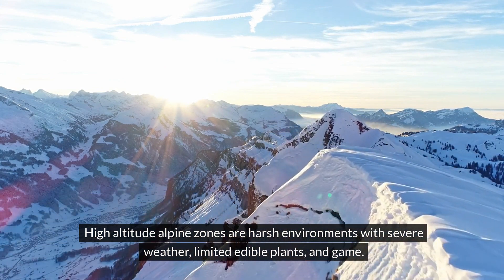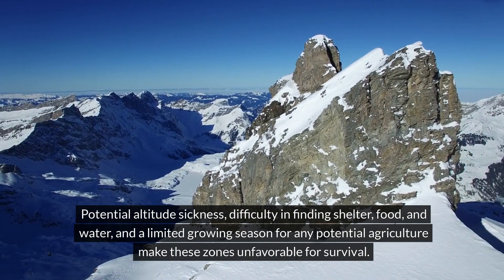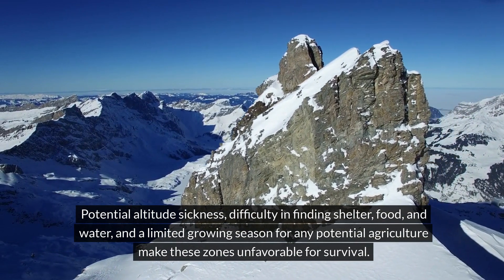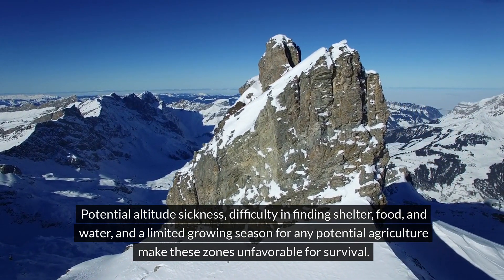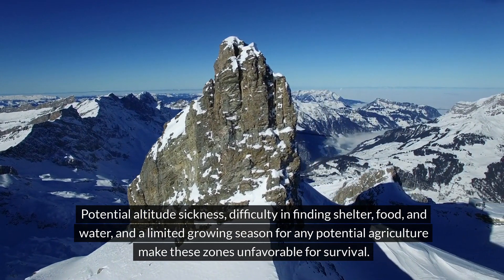High altitude alpine zones are harsh environments with severe weather, limited edible plants, and game. Potential altitude sickness, difficulty in finding shelter, food, and water, and a limited growing season for any potential agriculture makes these zones unfavorable for survival.